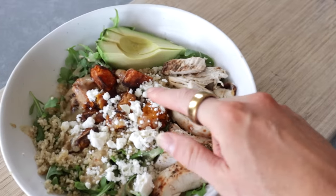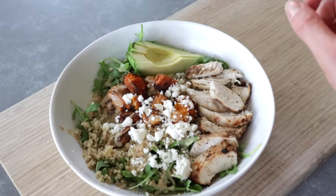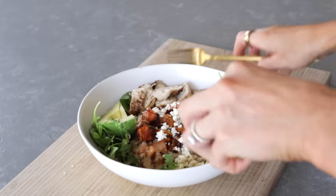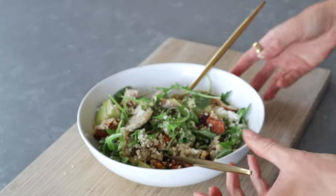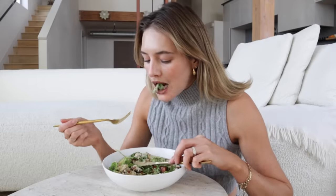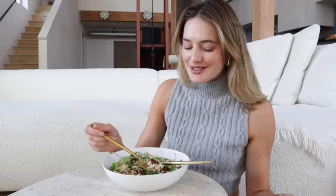So the salad has arugula, avocado, grilled chicken, quinoa, feta, and then the dressing on top — let's stir it up. It's really good — kind of similar to a fall bowl from Sweetgreen but the dressing really makes it special. I'll link the recipe in the description so you can make it at home.